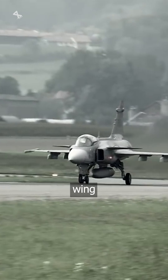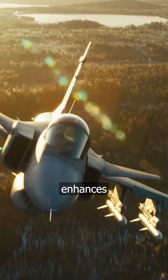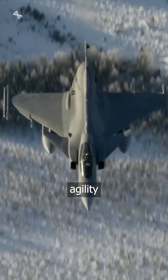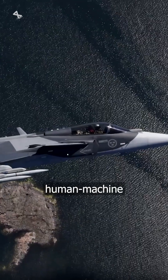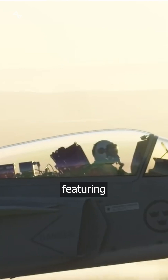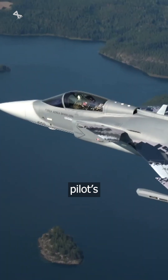It features a delta wing and canard configuration with relaxed stability design, which enhances its maneuverability and agility in dogfighting. The aircraft's cockpit is designed with human-machine collaboration in mind, featuring multi-function displays and a heads-up display integrated into the pilot's visor.